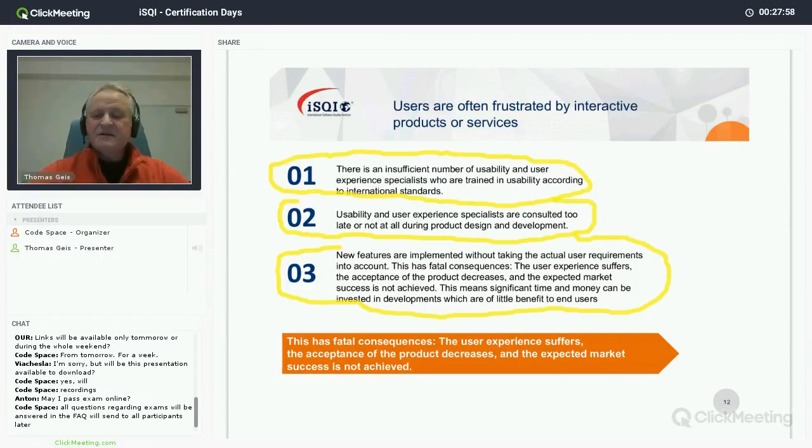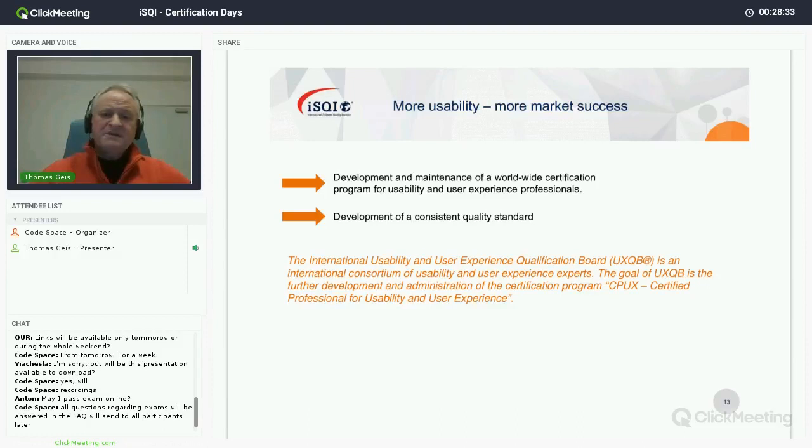This can lead to a deterioration of market success over time — you start successfully and gradually get worse if you don't consider user requirements as part of the development process. The good news is there is a high demand for usability professionals in industry; finding them is not easy — it's really a war for talent. More usability means more market success, and UXQB's mission is to develop and maintain a worldwide unified certification program for UX professionals.